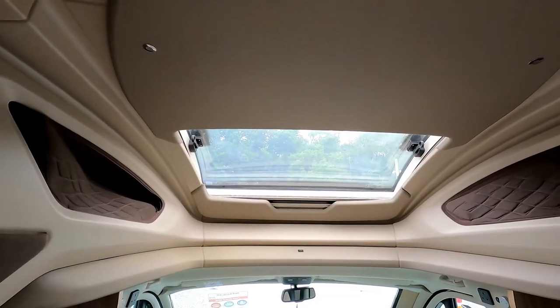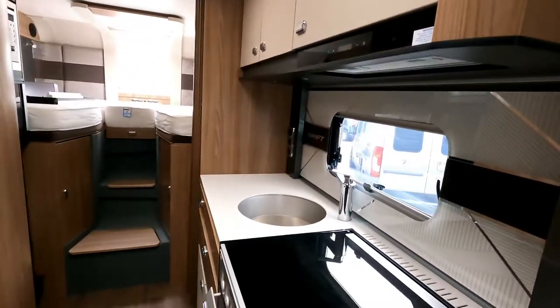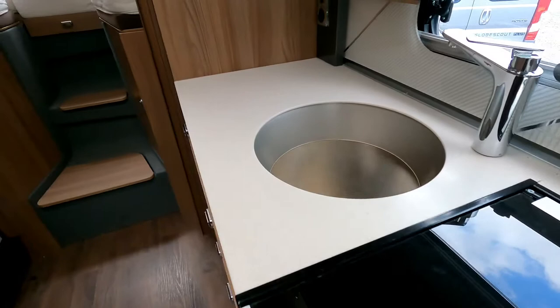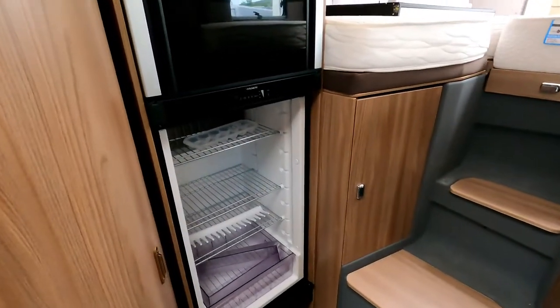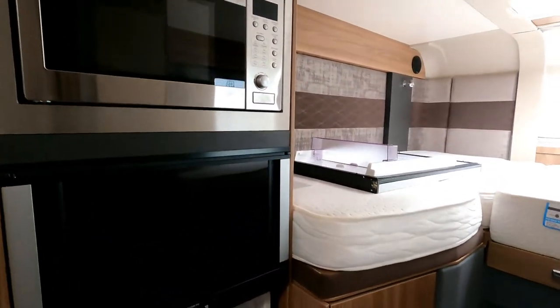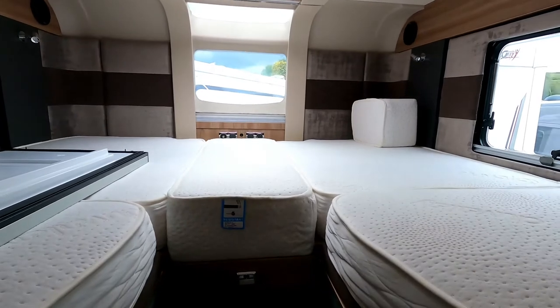There's a super-sized skylight at the front and some nice Kenwood speakers up top. Coming around, we've got a full Dometic oven and hob, a big sink, and the front is off the fridge — not sure what that's about. There's a Dometic setup and a microwave up there as well.